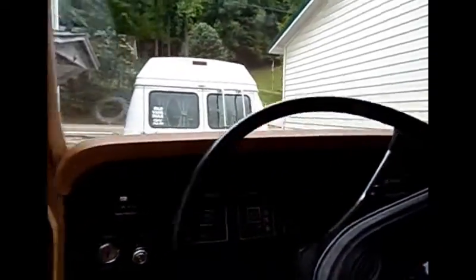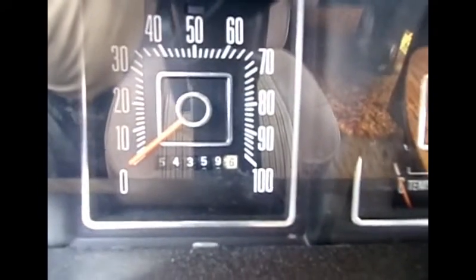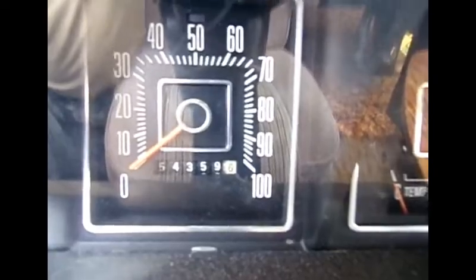300, 3-speed. Check this out: true original model, 54,000 miles. There'll be lots more to come on this one. See you out there.